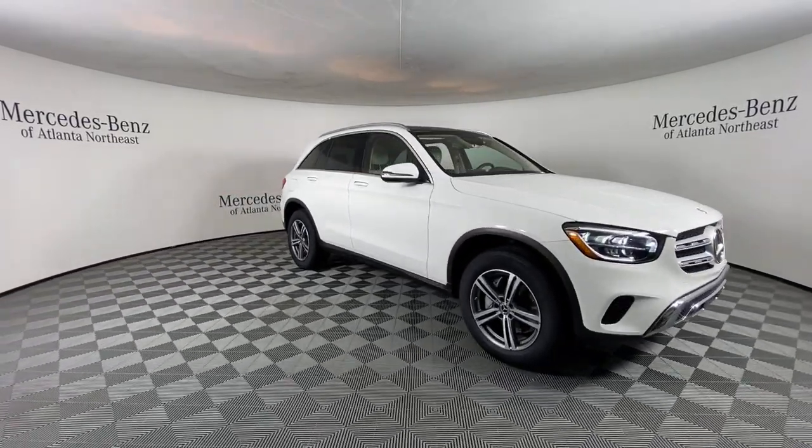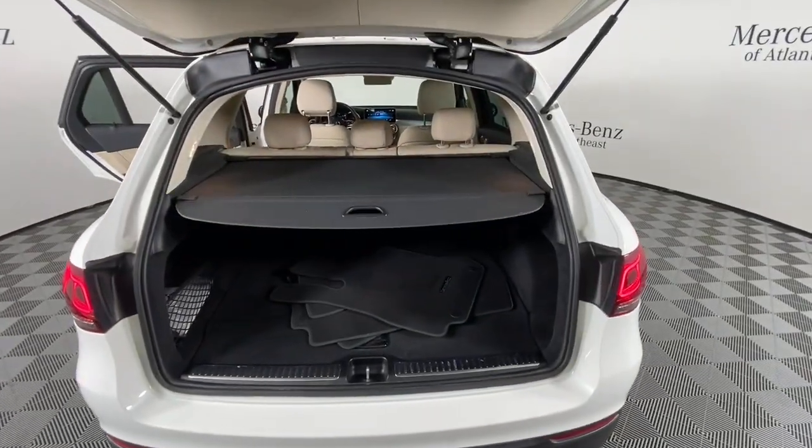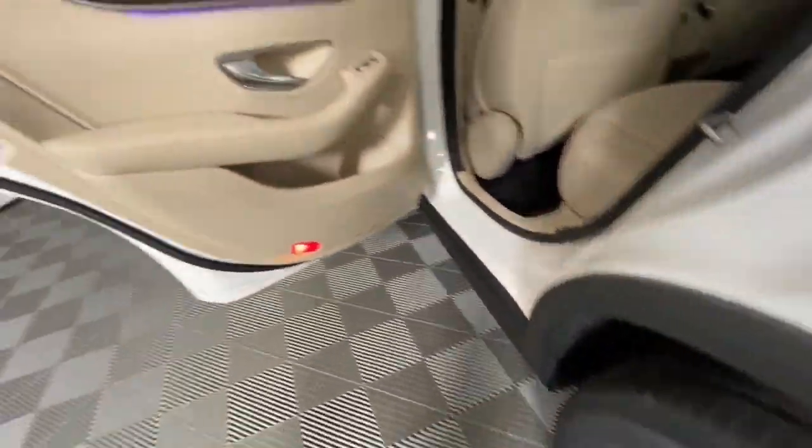Navigation system, keyless entry, power liftgate, power passenger seat, fog lamps, dual zone AC, aluminum wheels, electronic stability control, power driver seat, seat memory.